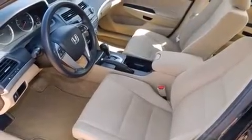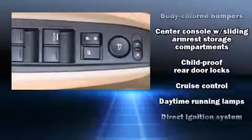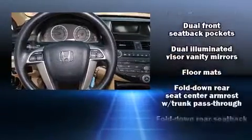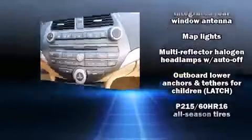Passenger security is always assured thanks to various safety features, such as head curtain airbags, traction control, a panic alarm, and four-wheel disc brakes with ABS. This car was designed with safety in mind, allowing you to drive with even greater assurance.